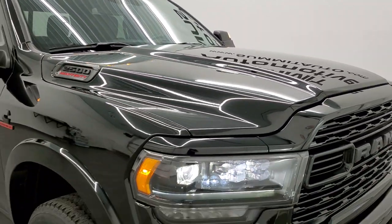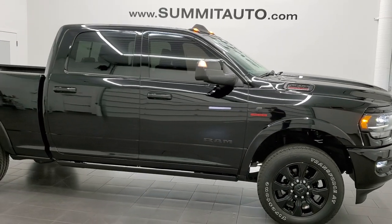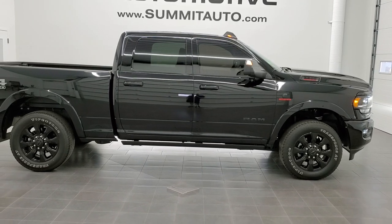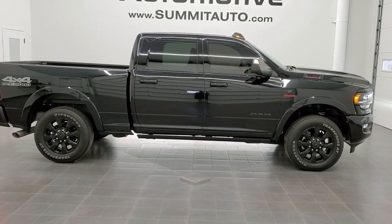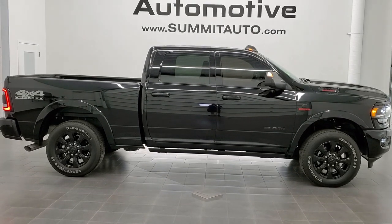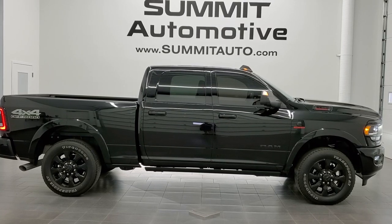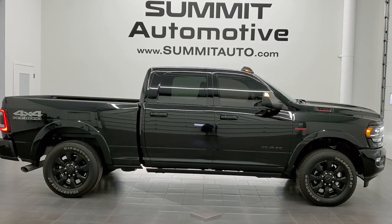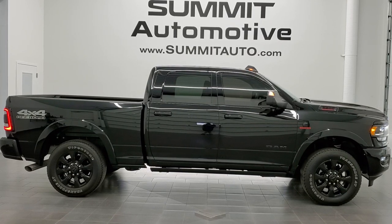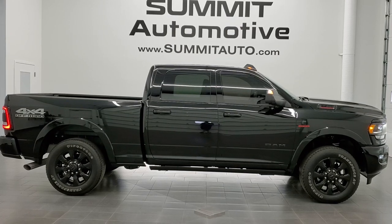I would highly recommend this truck from a quality and condition standpoint. To see more pictures of this truck or one of our other 450 new and used cars, trucks, SUVs, minivans, Wranglers, half tons, three quarter tons, one tons — you name it, we got it — go to www.summitauto.com. Full pictures and descriptions of every single vehicle from two locations all at summitauto.com. You can also go to www.youtube.com/summitauto.